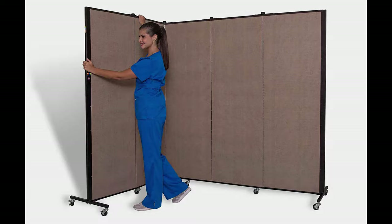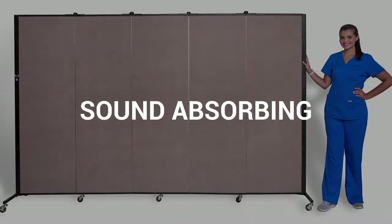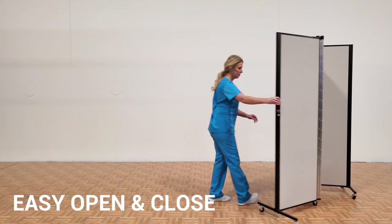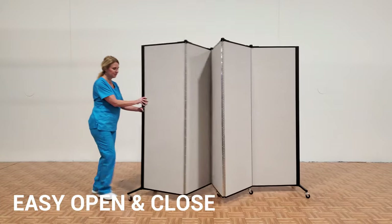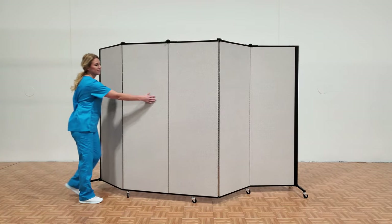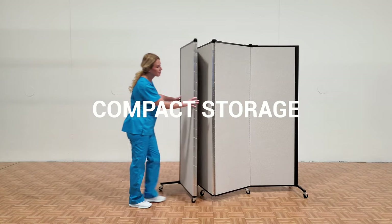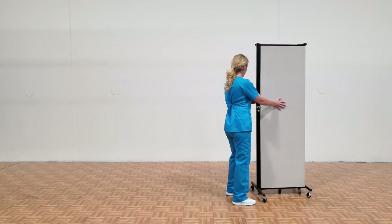HealthFlex dividers are a simple solution to create a division for privacy. Simply open the HealthFlex divider to the configuration needed. Panels fold into a 2 foot by 3 foot storage.